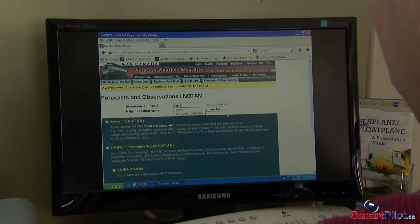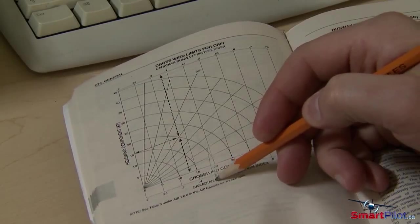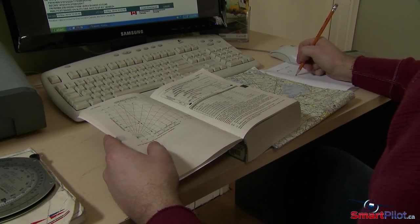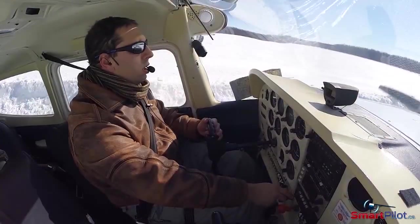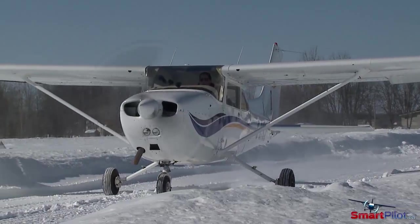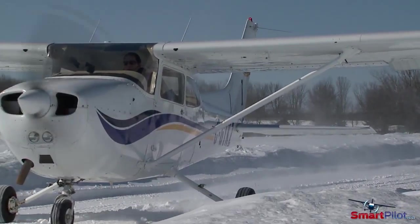The CRFI found in the airdrome's NOTAM, along with the crosswind component chart found in your CFS, can be a valuable resource in your decision-making process. The proper use of this information will give you a good idea of how controllable the aircraft will be during the takeoff run or landing roll.